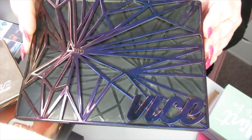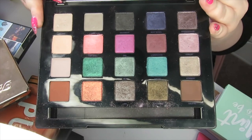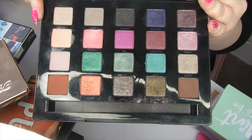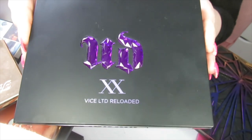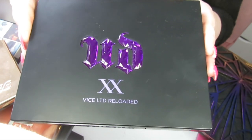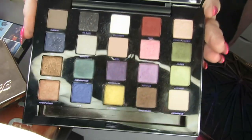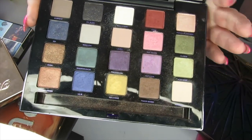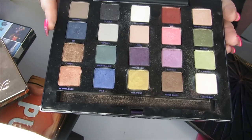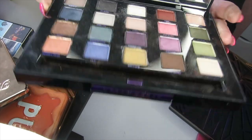This next palette is another Urban Decay Vice palette — I can't remember which one. I found it really cool at the time but I just don't feel anything for it anymore, so I'm going to declutter this one. This is an older Urban Decay Vice XX palette — it's hardly been used and I'm going to keep it because I do like the shades in there. They're quite muted now but I love Gash, this one here, and I haven't played around with it much despite it being in my collection for years. So I'm going to give this one a chance and keep it.